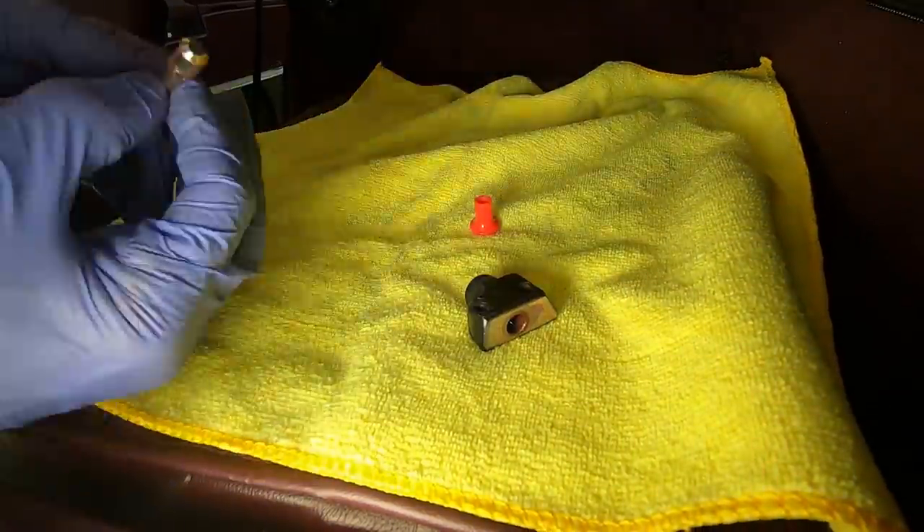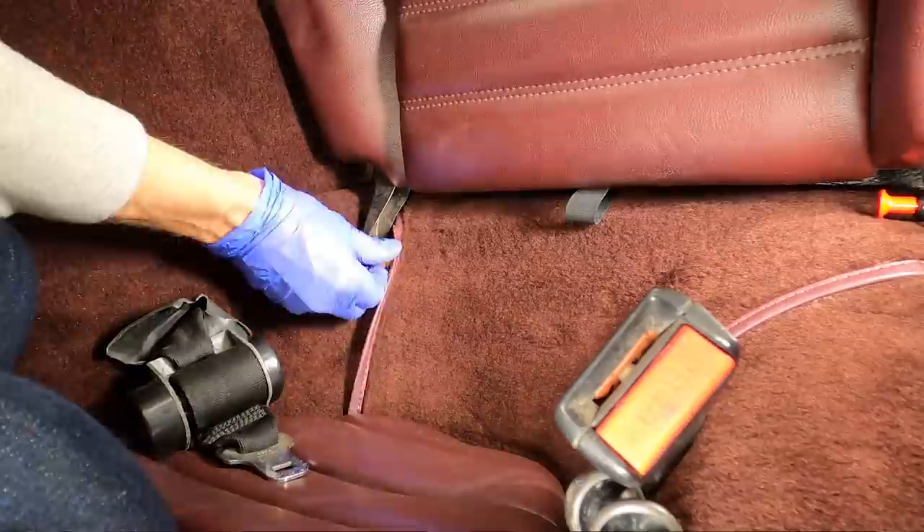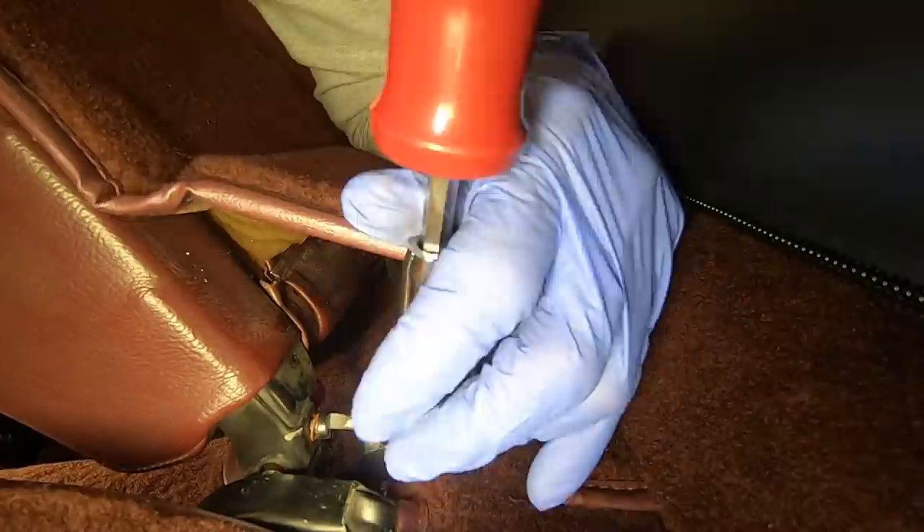Let's go ahead and do the other side — it's just like this, although it's missing a few more parts. We'll take it apart, grease it, put it all back together, and get it all aligned. It's going to be awesome.